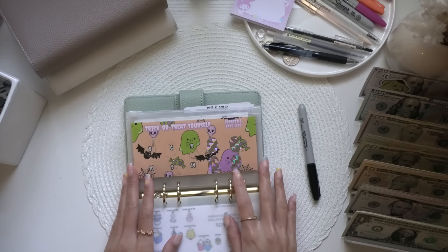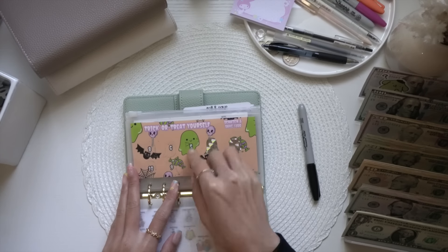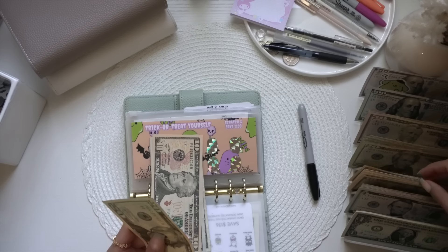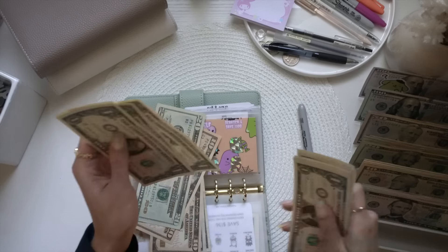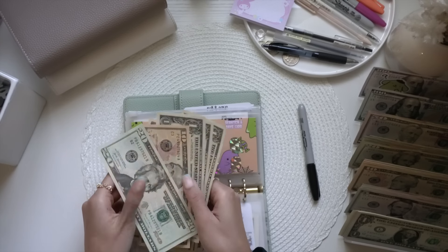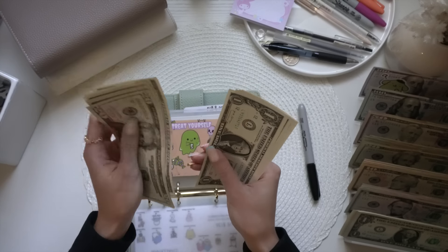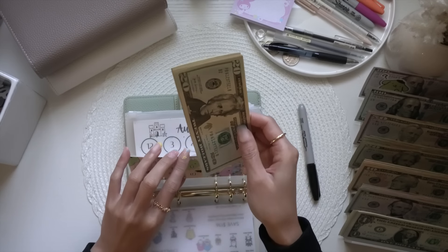For Trick-or-Treat Yourself, I've scratched off four numbers totaling $34 — $20, $30, $31, $32, $33, $34. The ones are super crispy. Now we have $20, $30, $40, $45, $46, $47, $48, $49, $50, $51, $52 — we have $52 in Trick-or-Treat.